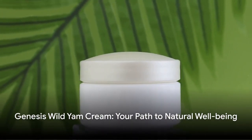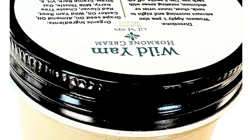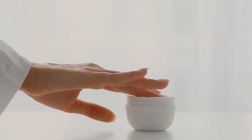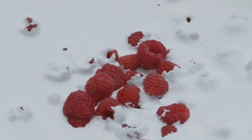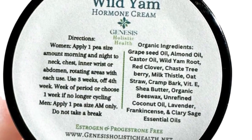Journey into the world of natural harmony with Genesis Wild Yam Cream, the beacon of organic wellness. Discover the potency of pure herbs and oils in our USDA-certified organic wild yam hormone support cream. No hormones, just nature's own. Our unique blend of wild yam root, chaste berry, and red clover is designed for maximum benefit and a wholly natural approach. Effective, non-toxic, and working in sync with your body, its safety and absorption are at their peak.